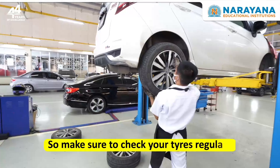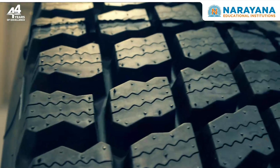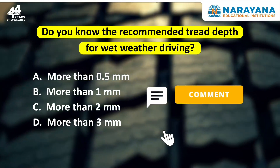So, make sure to check your tyres regularly. Remember, bald tyres are a strict no-no. By the way, do you know the recommended tread depth for wet weather driving? Tell us your answers in the comment section.